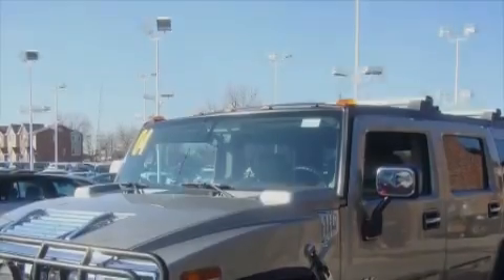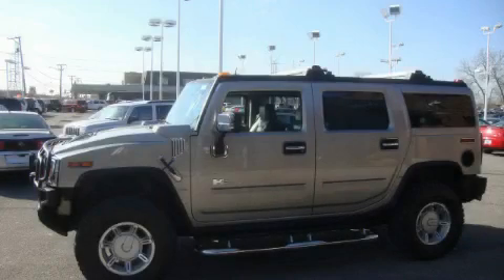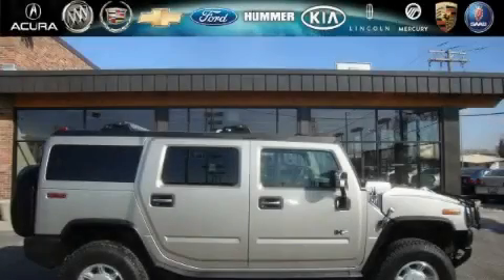This vehicle has just over 56,000 miles. It features a 6.0-liter eight-cylinder engine, an automatic transmission, and four-wheel drive. Stop by today and test drive this SUV for yourself.